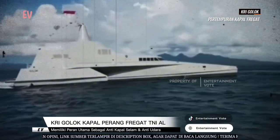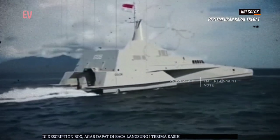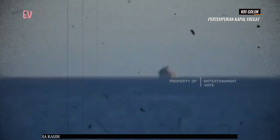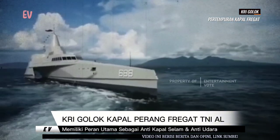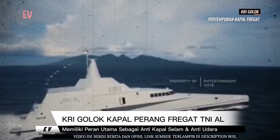KRI Golok digunakan untuk berbagai operasi militer, termasuk patroli laut, pengawalan konvoy, pengamanan wilayah perairan, dan penangkapan kapal pencuri. Kapal ini juga dapat melakukan operasi gabungan dengan kapal perang lainnya dari TNIAL dan negara-negara lain dalam rangka menjaga stabilitas keamanan di wilayah perairan Indonesia dan sekitarnya.